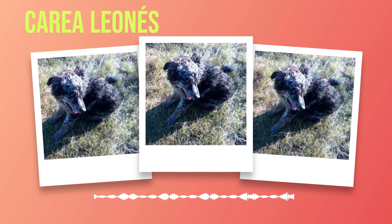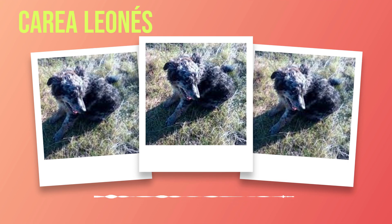Just like humans, dogs need access to fresh, clean water at all times. Make sure your Correa Leones has access to water throughout the day and regularly change it to keep it fresh. Hydration is vital for digestion, circulation, temperature regulation, and overall well-being. In addition to providing a balanced diet, certain supplements can be beneficial for the health of your Correa Leones. Omega-3 fatty acids from fish oil can improve coat condition and support joint health. Probiotics can help maintain a healthy gut flora balance and aid in digestion. However, before introducing any supplements, consult with your veterinarian who can recommend appropriate options based on your dog's specific needs.